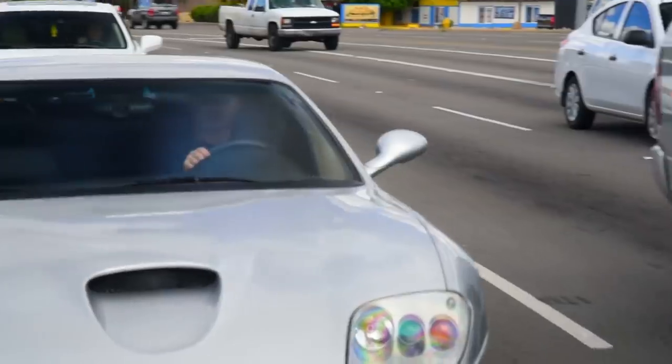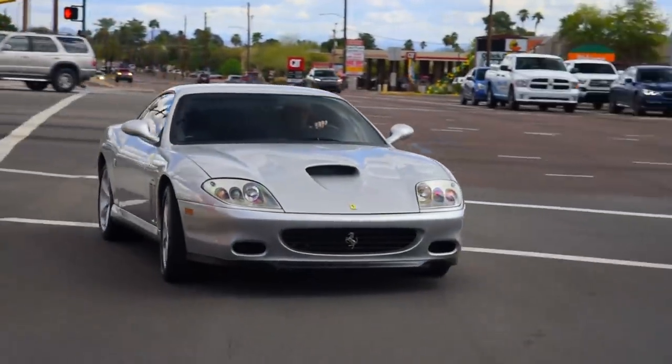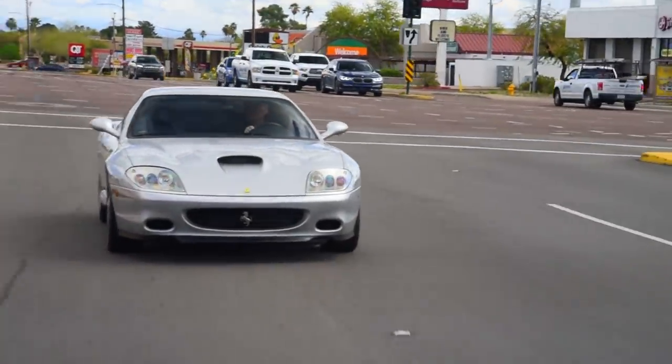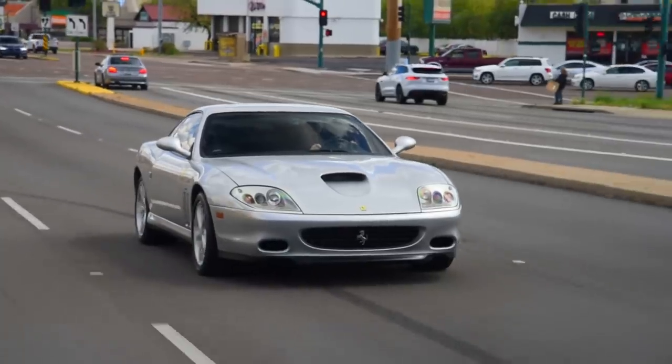The Maranello, or Type F133, is a remodeled 550 Maranello. There aren't that many styling changes — outside of the exterior, the brakes, weight distribution, engine...